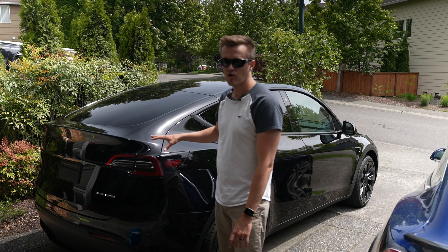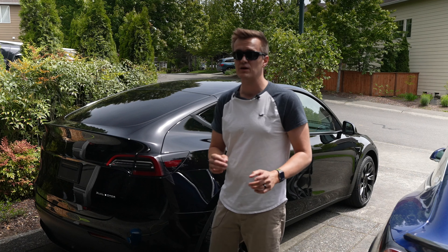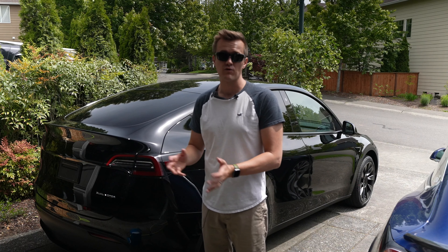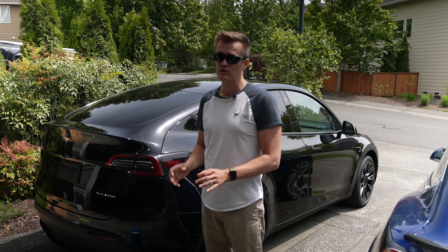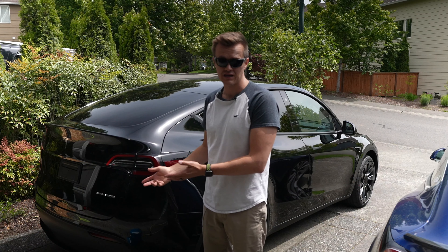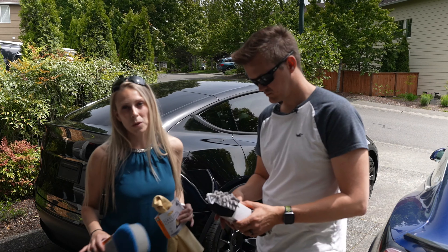From the factory, there are going to be a couple of different scratches, little smudges, things on your car, and you have 24 hours to notify Tesla about them or start creating a paper trail. You don't have to get them fixed in the first 24 hours, but you've got to get them noted so that they will be fixed when you decide to take it back in.